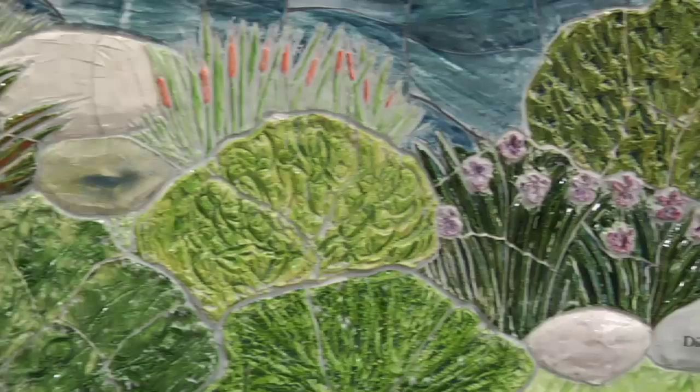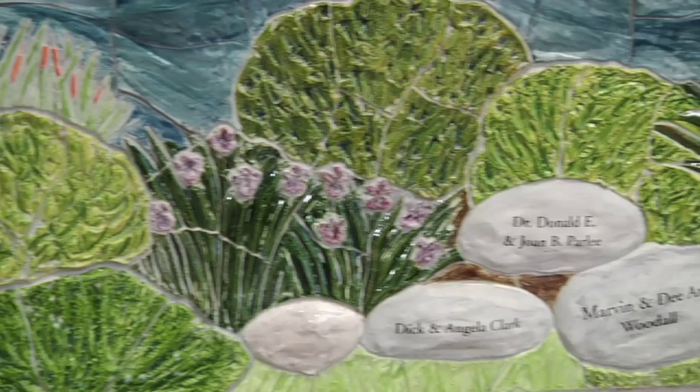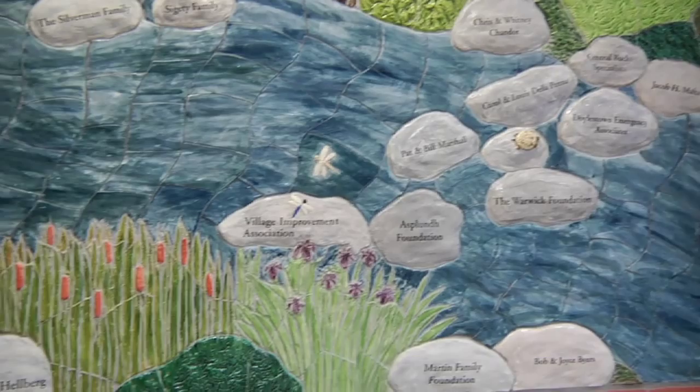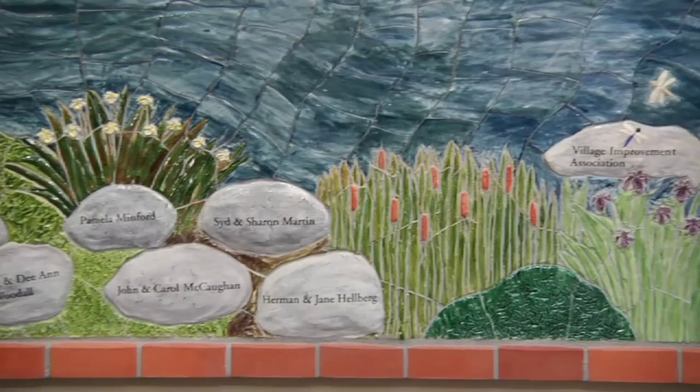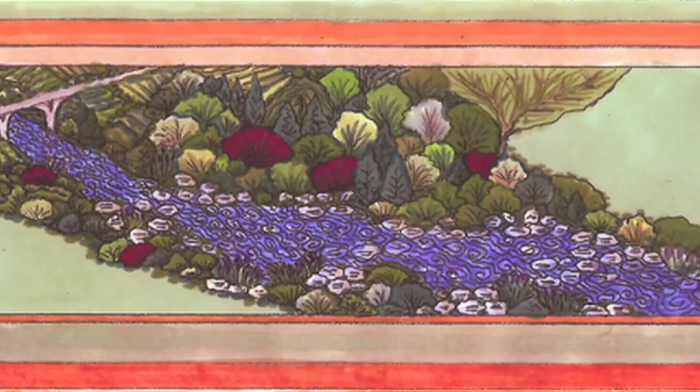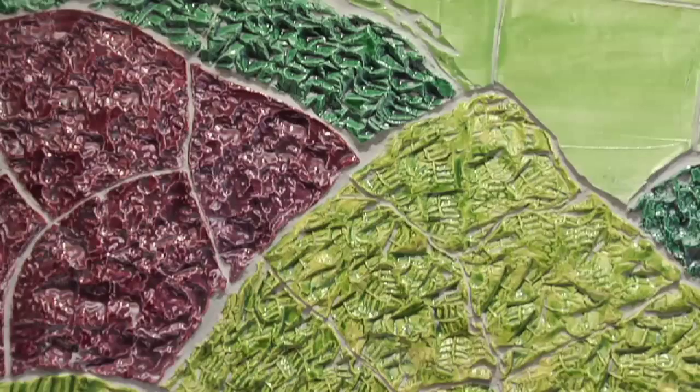And once that concept was communicated to our donors, the number of rocks increased. People really liked this idea. Names are really charged — how your name is represented in something that's a permanent work of art has a strong meaning for people. We were able to have an artist rendering of what the whole mural was going to look like, so people could see the concept way in advance. And I know that it influenced how they made their gifts.